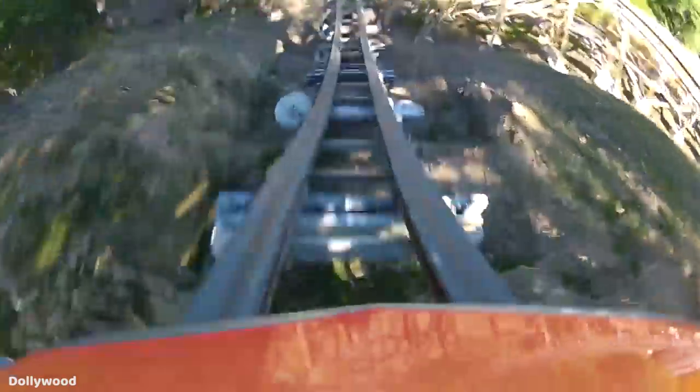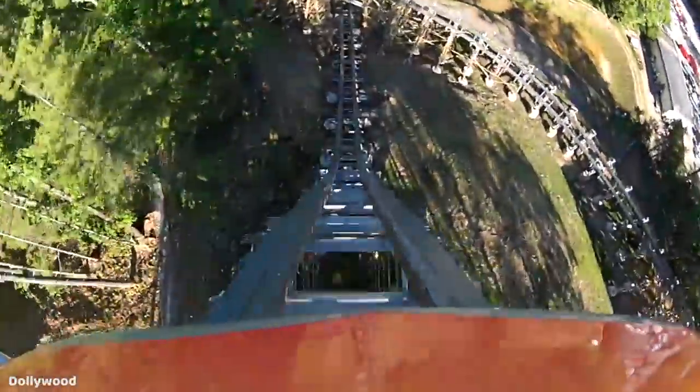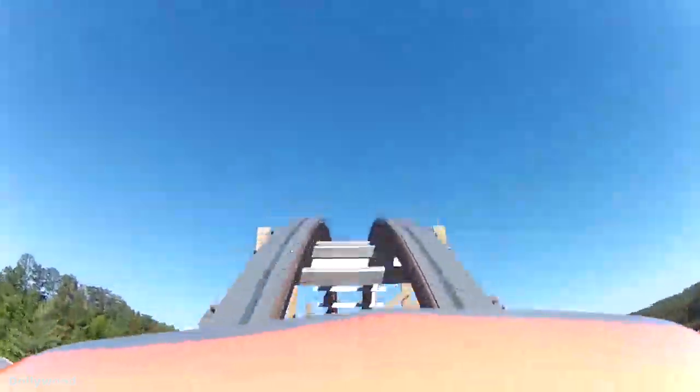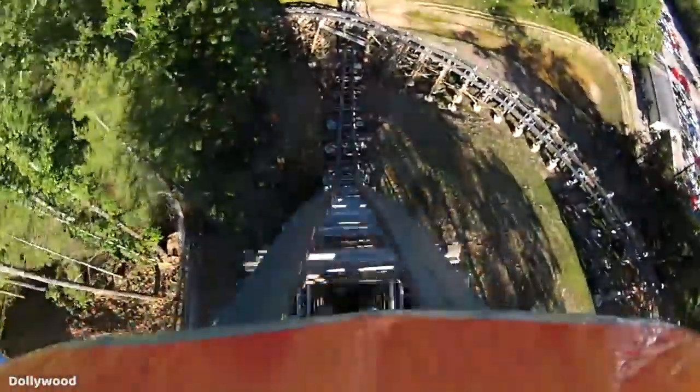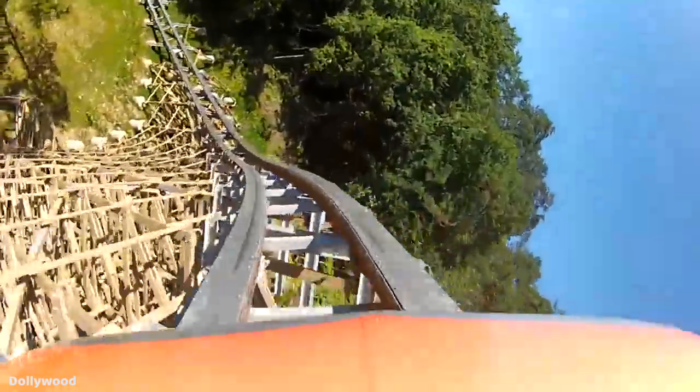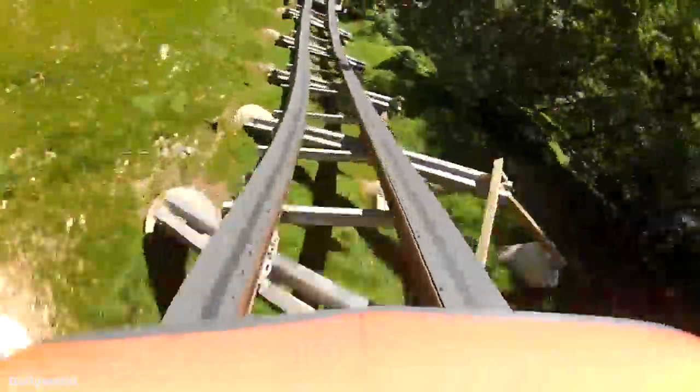I find it interesting that out of the three RMCs I've been on, I prefer Twisted Timbers' 109-foot barrel roll drop over the humongous drops found on Steel Vengeance and Lightning Rod. In any case, the drop isn't bad, and the rest of the ride makes up for what it is lacking. Following the drop, you will enter one of the ride's signature elements — this absolutely mental large-scale left-hand wave turn, and this thing is just nuts. It delivers that signature RMC sideways ejector air, and you're just thinking, how is this even possible? It is amazing.